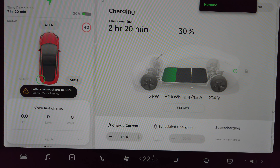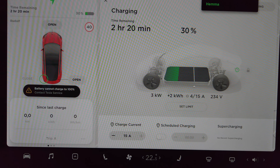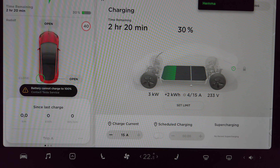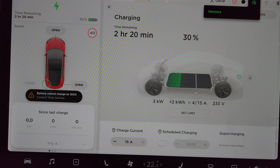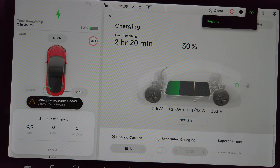The car has charged for a little while and I've charged about the same amount of kilowatt hours as we used for the short trip. We're now at about 30%, and we can see the charge current is tapering off — it now uses only 5 amps out of 15. I think it will stop charging at about 32%.